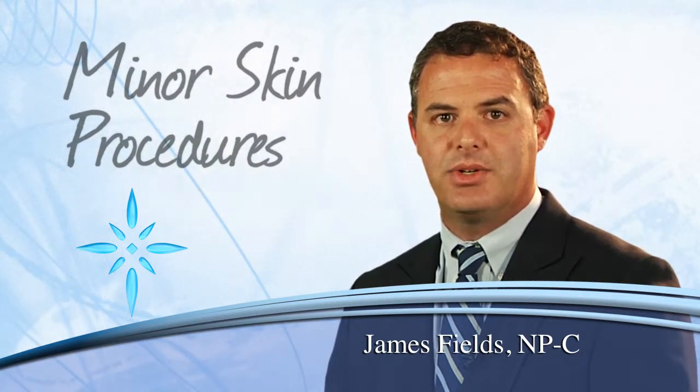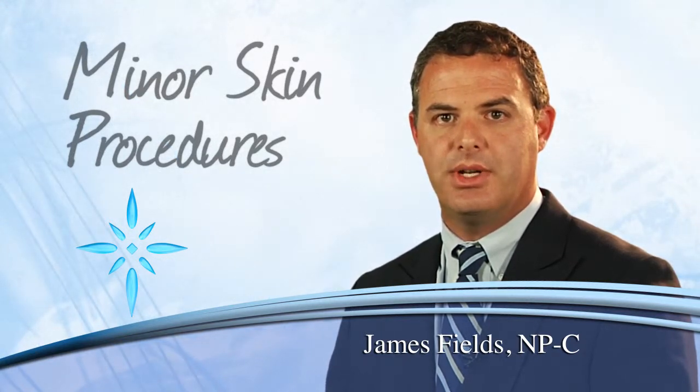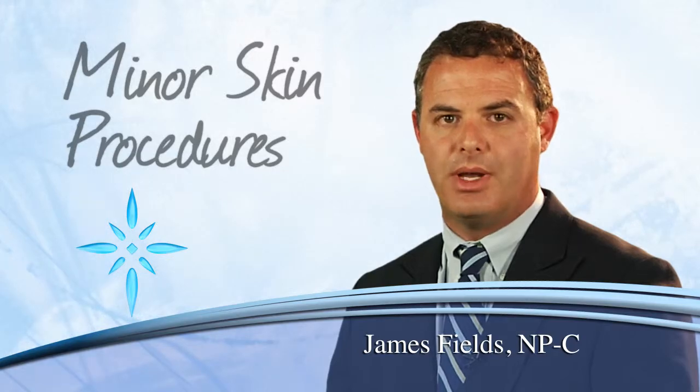Anyone can get these and the treatment can vary. If you need to have them removed, treatments such as laser treatment or simply cutting the wart out can be done. Other treatments could also be used, such as applying acid to the wart as well.